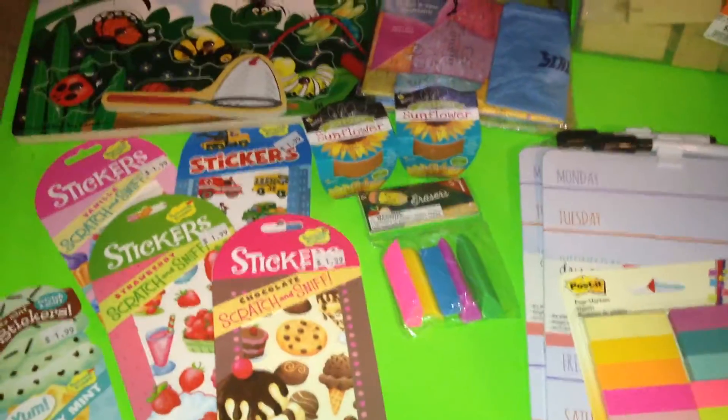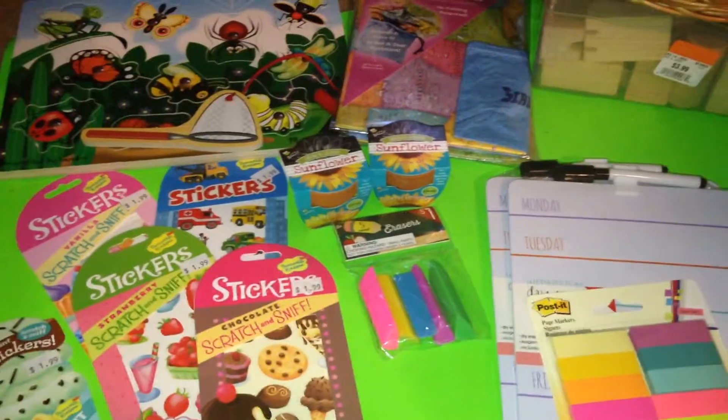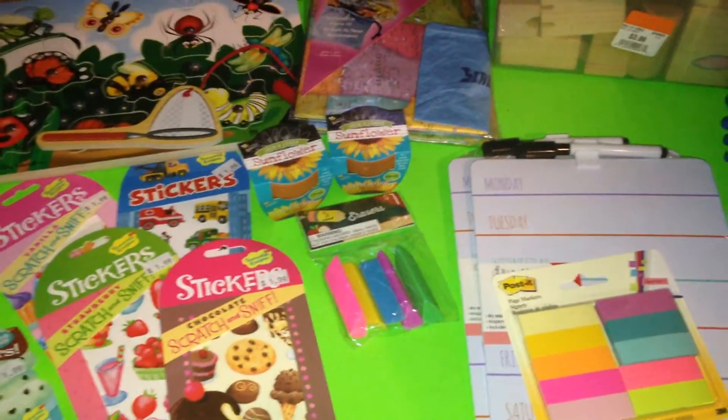I'm just doing a quick haul video for you. I went to my local teacher's store, Target, and the thrift store. Let's begin.